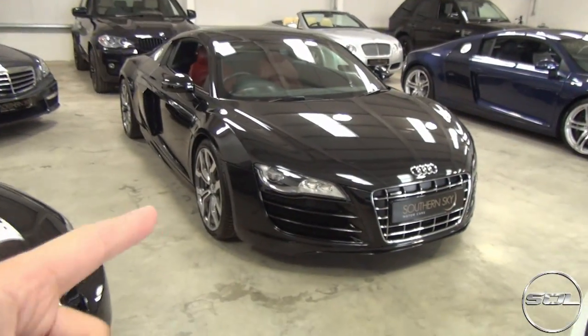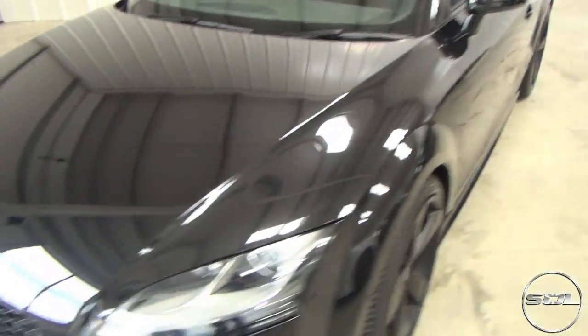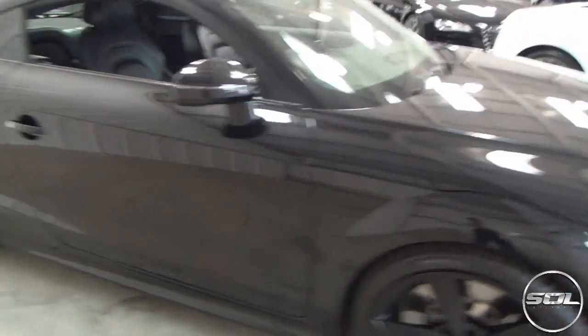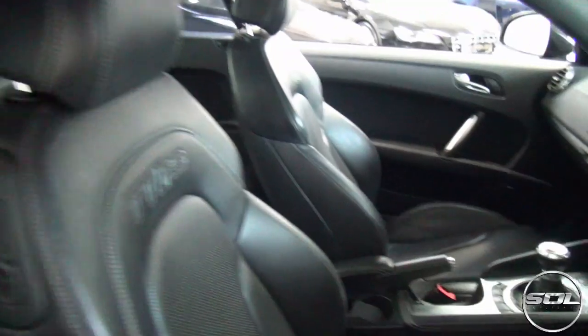But they've just got loads of cool stuff in - a V10, V8. This is actually a really, really cool-looking car. This is an Audi TT RS, all blacked out, and I just think it looks really cool. Manual. Really, really cool.